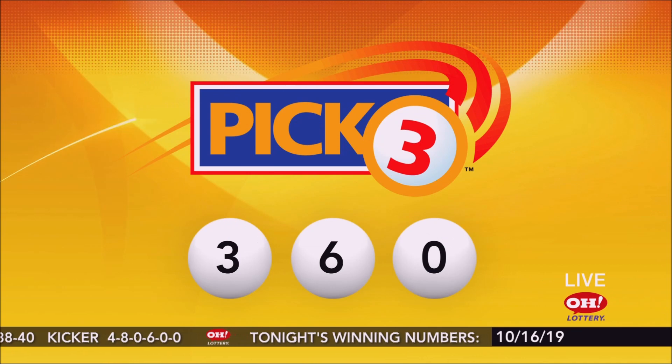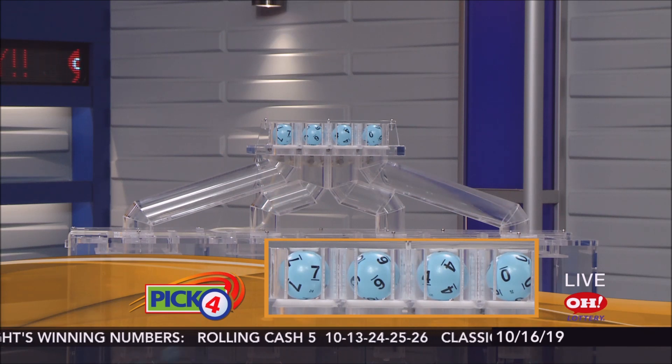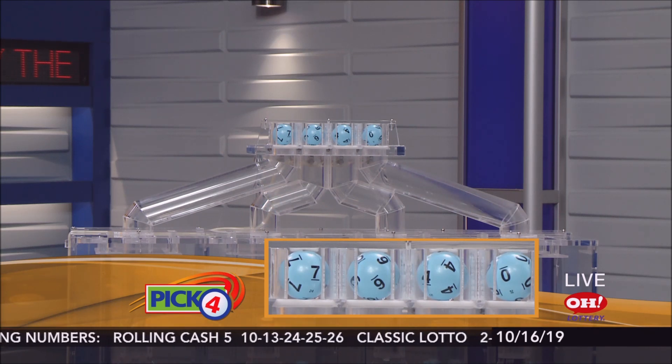Repeating tonight's winning Pick 3: 3, 6, 0. Now the winning Pick 4 numbers. Tonight's winning Pick 4: 7, 6, 4, and 0.